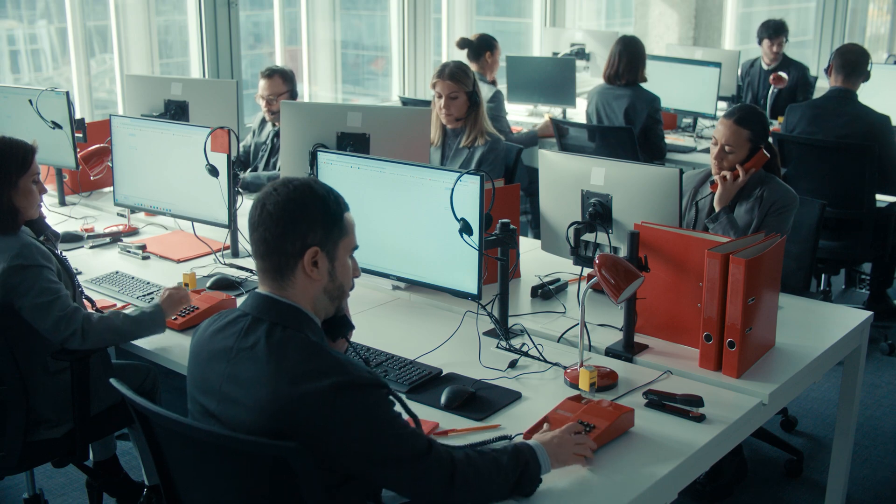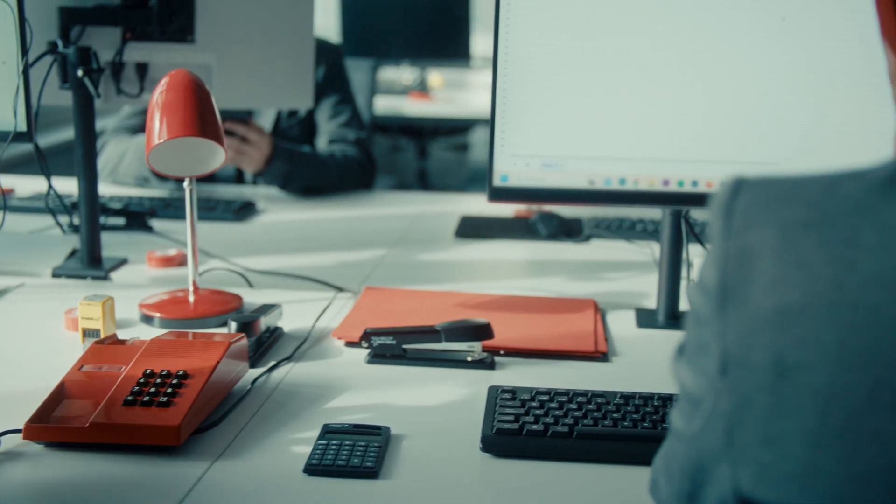Most healthcare organizations still handle calls like they did 10 years ago — manual transfers, clunky IVRs, and frustrated patients. Patients wait on hold, calls drop, and your team spends hours transferring people manually. Or worse, missing them completely.